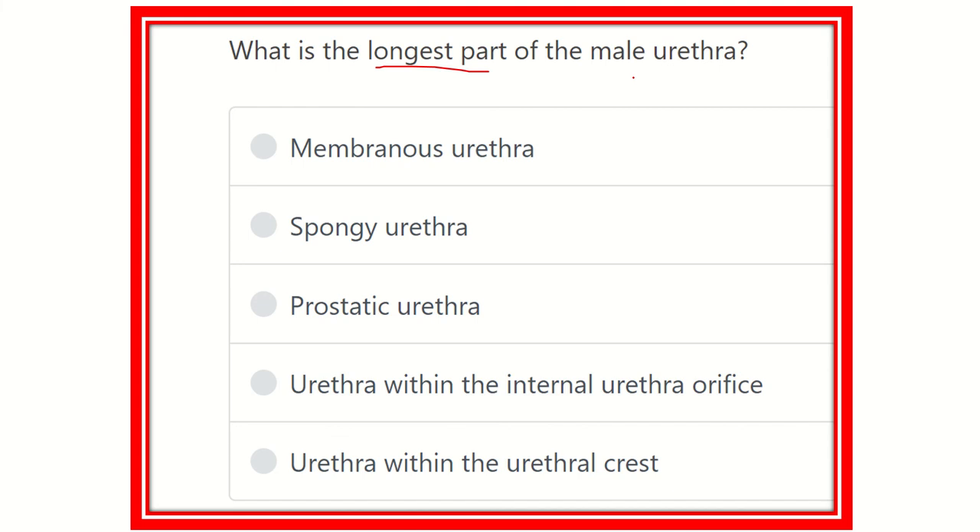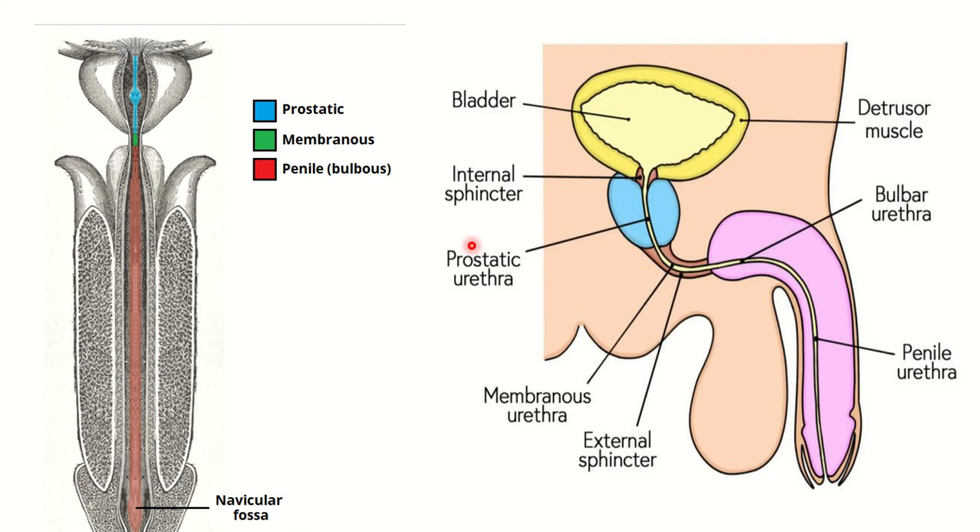The male urethra has different parts, and among these, what part is the longest? The options are: membranous urethra, spongy urethra, prostatic urethra, urethra within the internal urethral orifice, and urethra within the urethral crest. We have to find out which of the five options is the longest part of the male urethra.